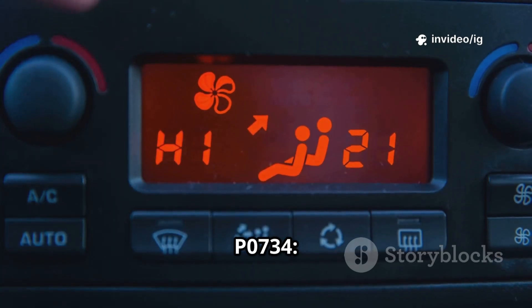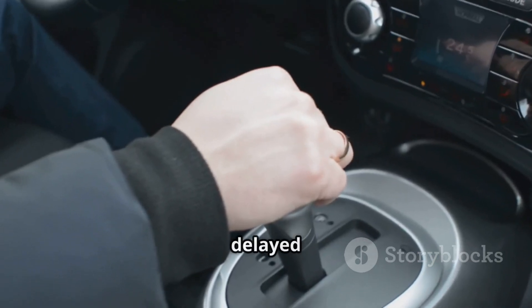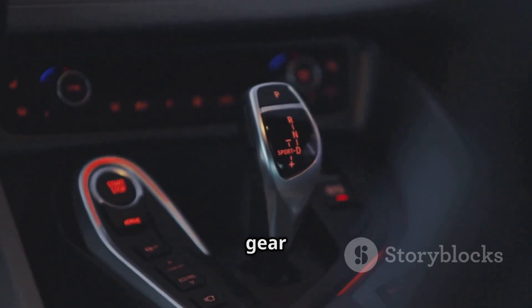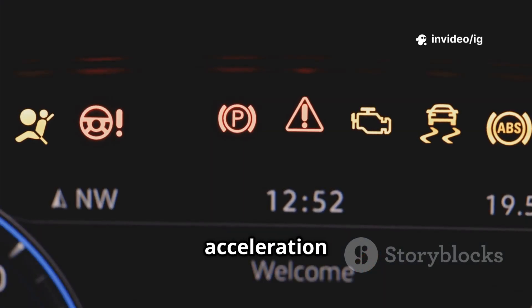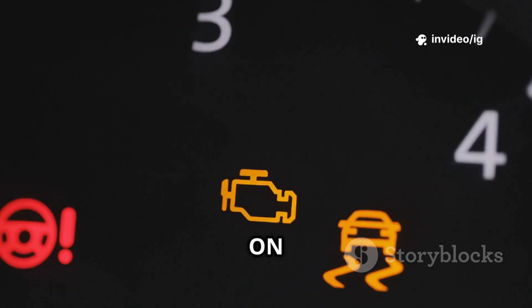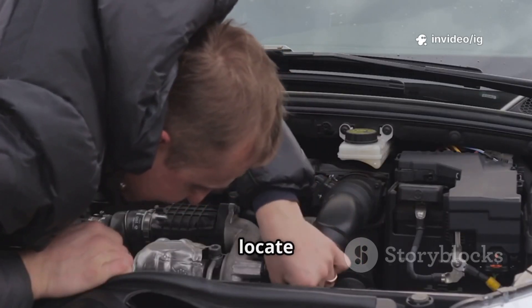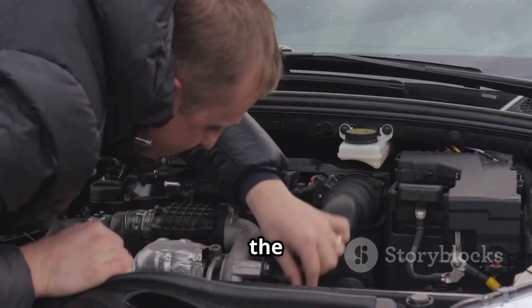Common symptoms of P0734: hard or delayed shifting into 4th gear, transmission slipping between 3rd and 5th gear, loss of power and acceleration problems, check engine light on, limp mode activation, and being stuck in 1st gear. If you're facing these issues, let's locate the key components responsible for the problem.